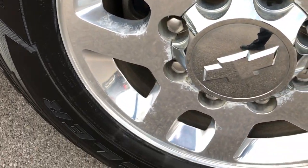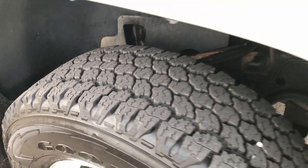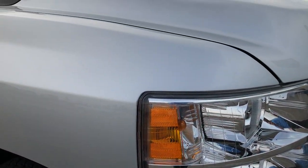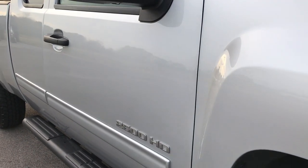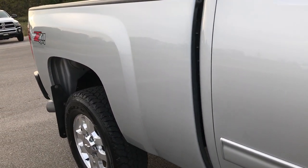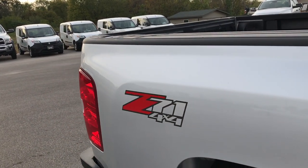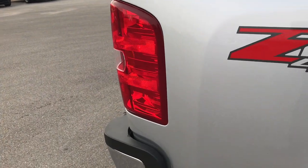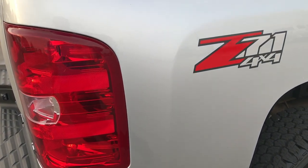Passenger side rim is in about the same condition as the driver's side, and that tire has just as much tread as well. As we go down this side of the truck you can see just how clean the body is — how reflective and glass-like that paint is. We take these HD videos so if you are far away, or even if you're close by and just cannot make the trip down, you can still see the truck, hear the truck, and have confidence in the vehicle before you even get here.